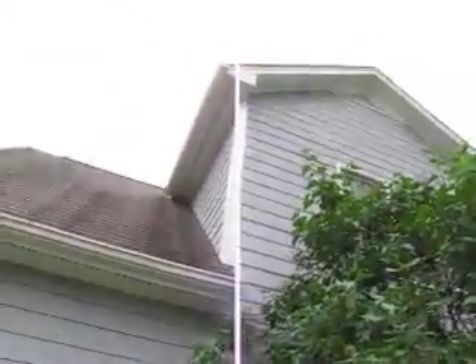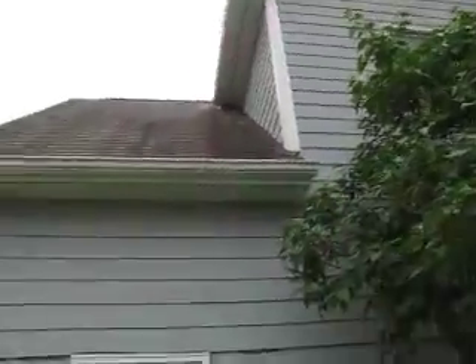Got more gutter over here — that run on the side and a downspout.